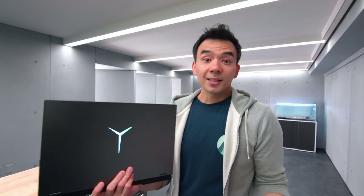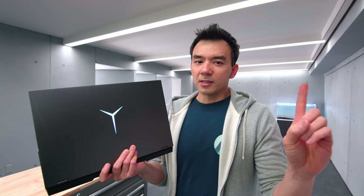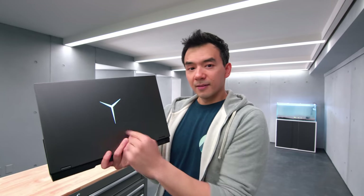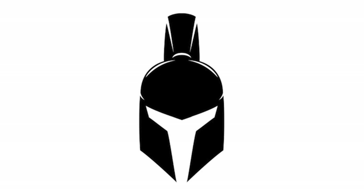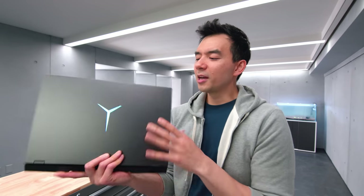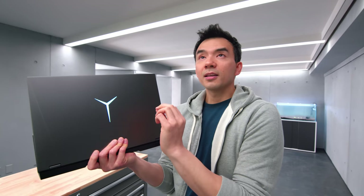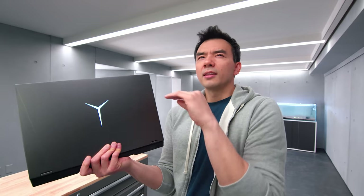The next thing I want to talk about is this logo — this Y-shaped Lenovo logo. I recently figured this out: it's not official, but I think this symbol is meant to represent a helmet, like a Spartan Legion helmet. I noticed this because the SIM card removal tool they include with their phones was also shaped like a helmet. Anyway, this light-up logo is very gamer-y — it's not for me.